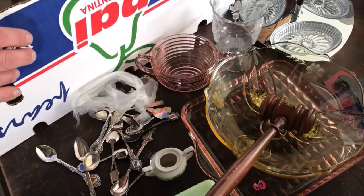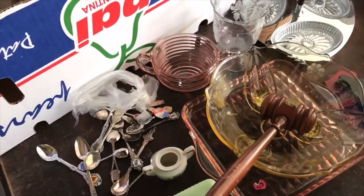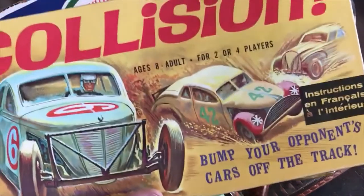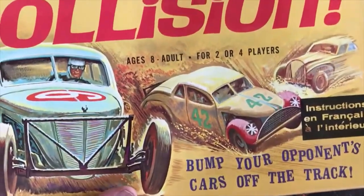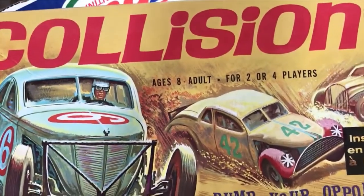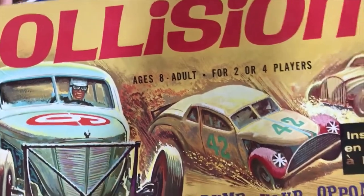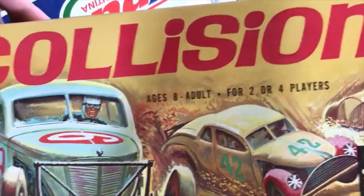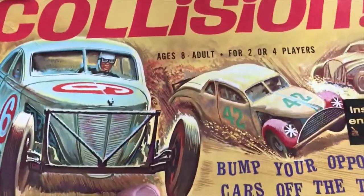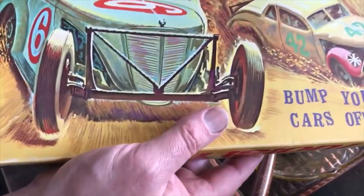I got a board game called Collision — I just like the graphics on it. I couldn't find it online anywhere; I looked while I was waiting for a garage sale to open. I didn't get anything at the garage sale, but I was doing research while waiting. The game was about a dollar — 1963, I think — and it has cool graphics.